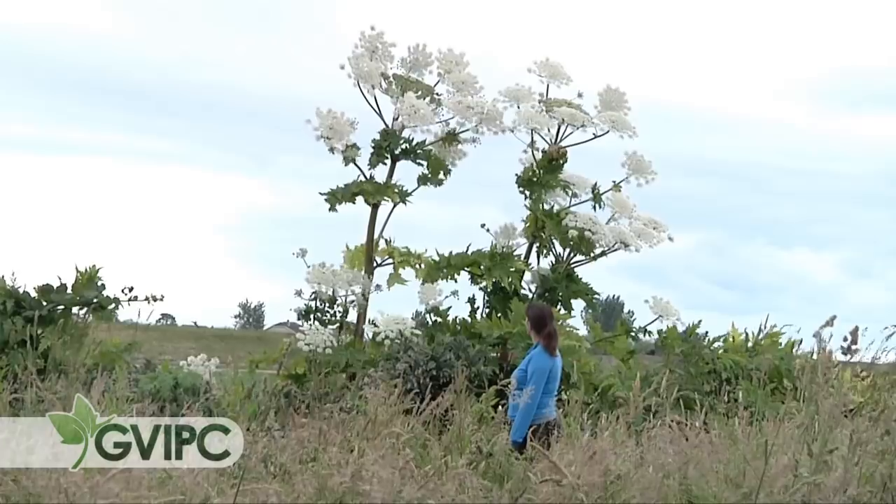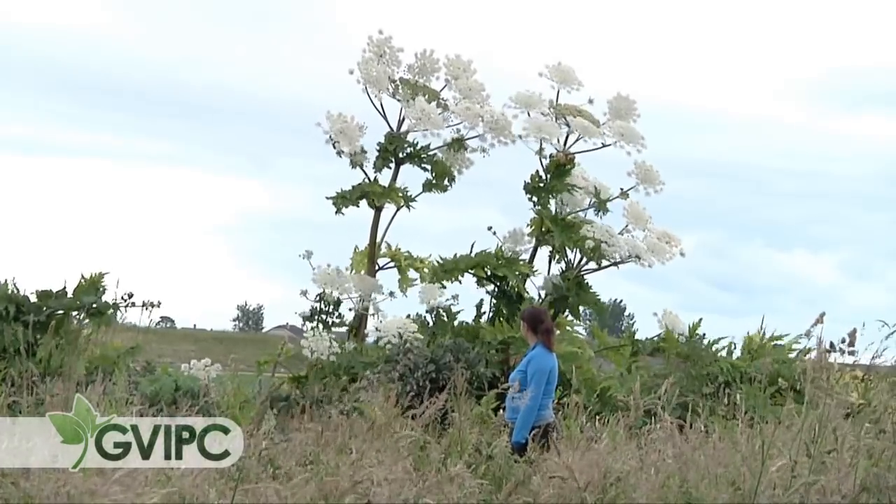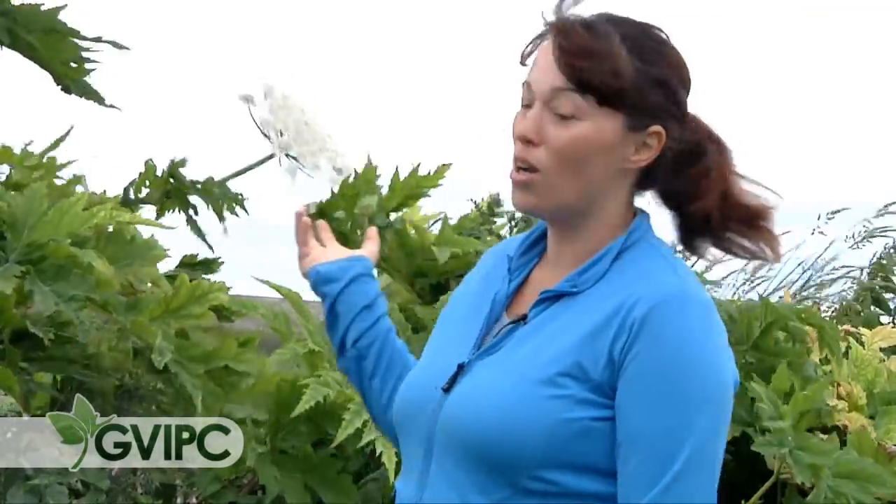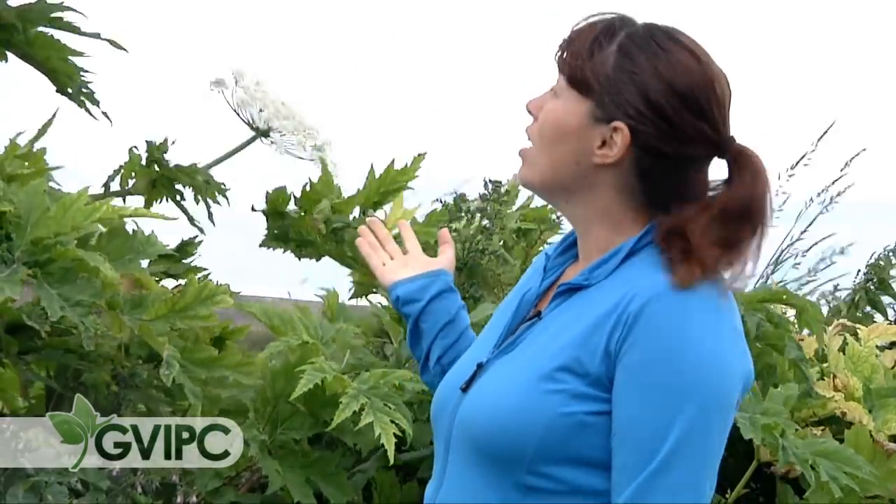As you can see here, we have giant hogweed and you can see that it's quite a bit taller than I am. These plants get up to about 15 feet tall and I would say that these plants are around that height. These plants came from Asia and were brought here as a garden ornamental, and you can definitely see why that would be — these are the most amazing plants you'll probably ever see in your life.